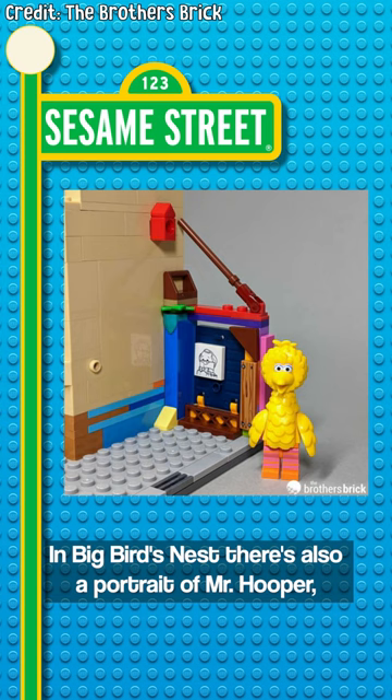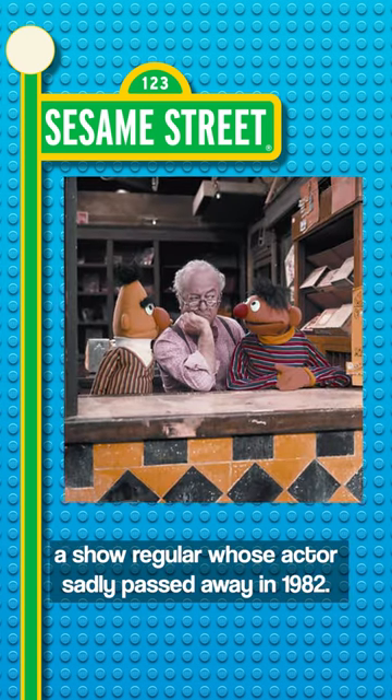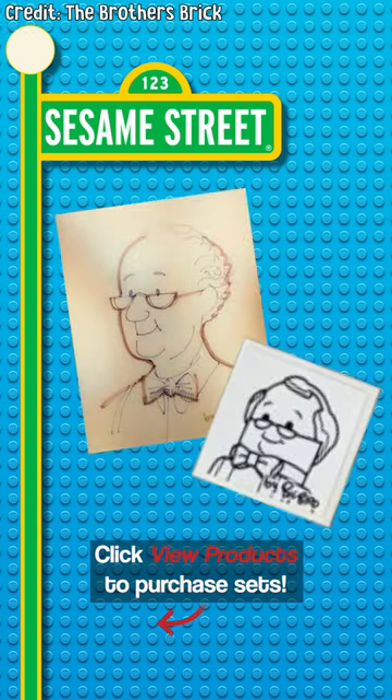In Big Bird's nest, there's also a portrait of Mr. Hooper, a show regular whose actor sadly passed away in 1982. It's nice to see him immortalized in this LEGO set forever.